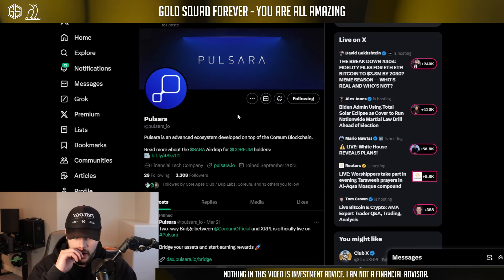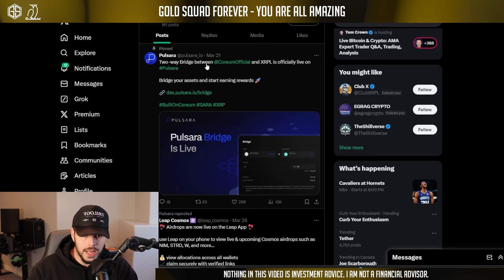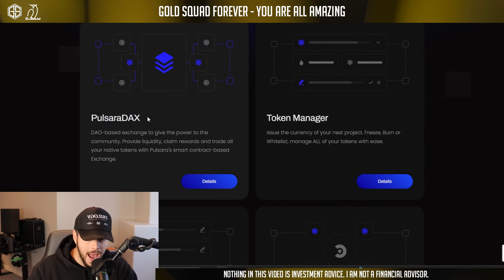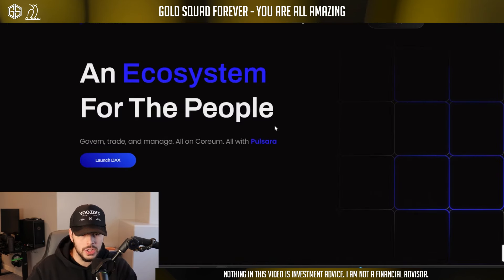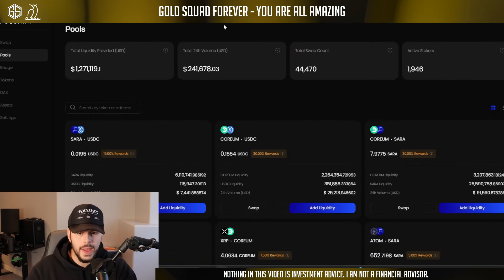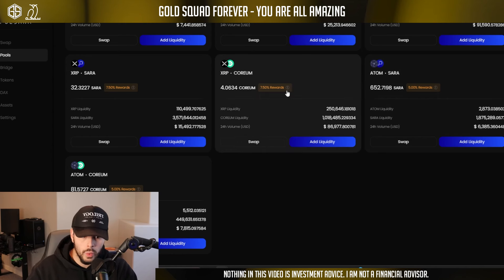As of March 25, there was already 370,000 XRP tokens bridged over. They have some interesting layer-two stuff built on top of the Coreum blockchain — some dApps. Pulsara is one of these, and they have the Sara token as well. There's a two-way bridge between Coreum and XRP Ledger officially live, and they're calling this a DEX — Pulsara DEX — which is a DAO-based exchange to give power to the community, provide liquidity, claim rewards, and trade all native tokens with their smart contract-based exchange.